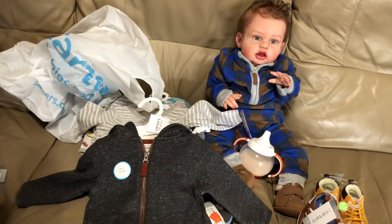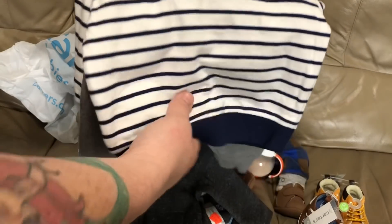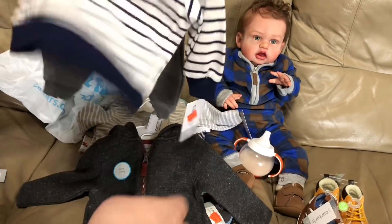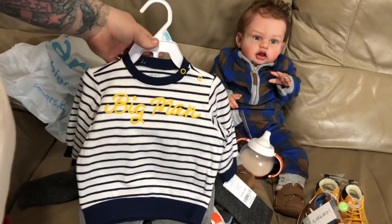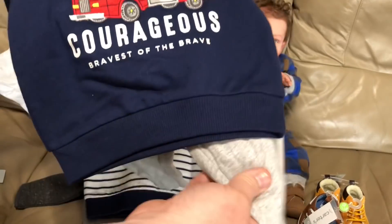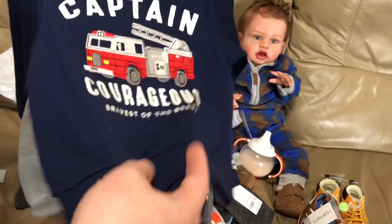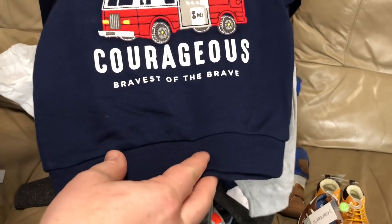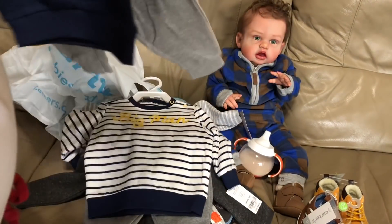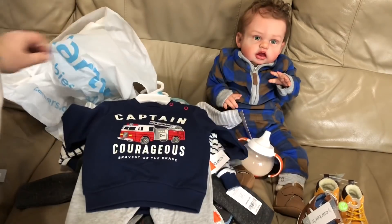Now to the outfit sets. This outfit I liked a lot — it's a white sweatshirt with navy stripes and through the middle in a yellow border it says 'Big Man' in cursive, with gray sweatpants. This was $11.99 with 20% off. Then I got another sweatsuit — a navy blue sweatshirt that says 'Captain Courageous, Bravest of the Brave' with a fire truck in between the words, and cotton pants. This was $10.99 with 20% off.